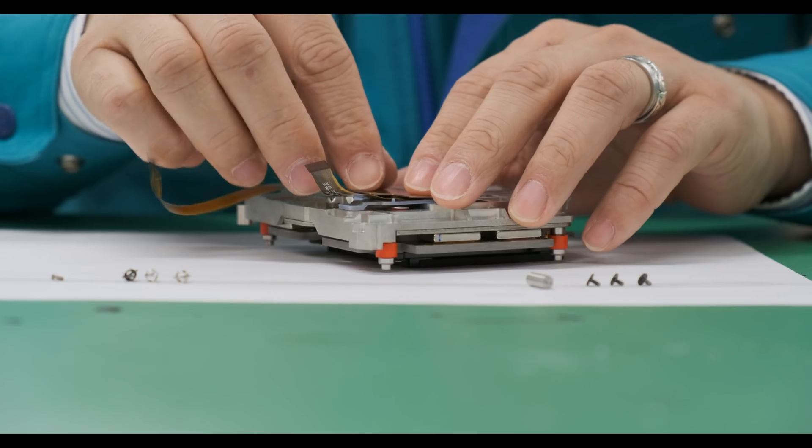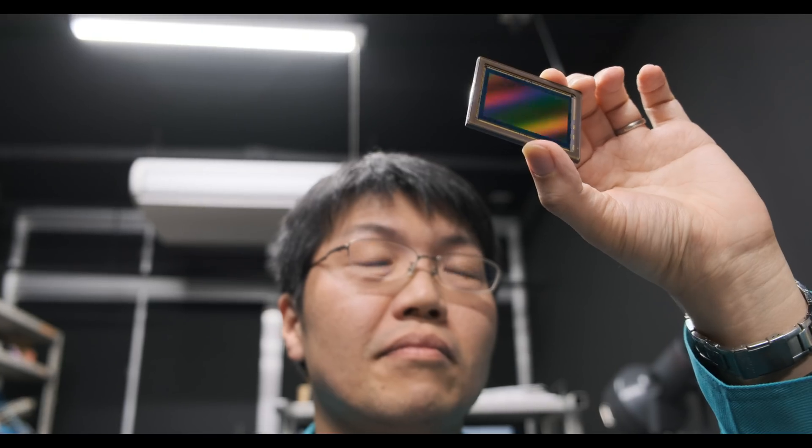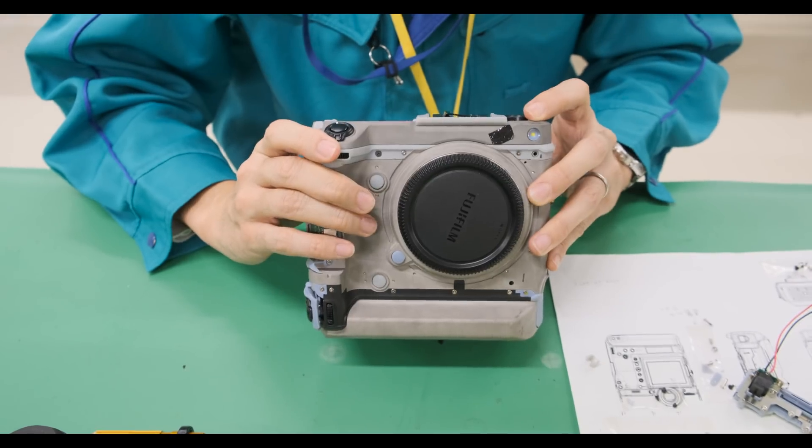Previously in part one, we followed the process of how the GFX100 was designed and the challenges the Fujifilm team encountered in order to bring this camera to life.